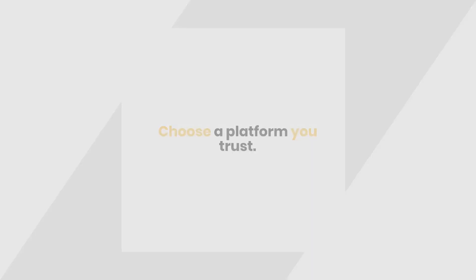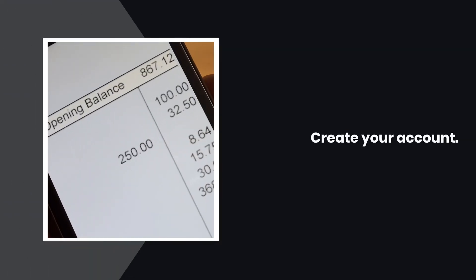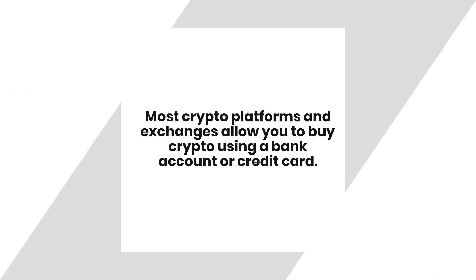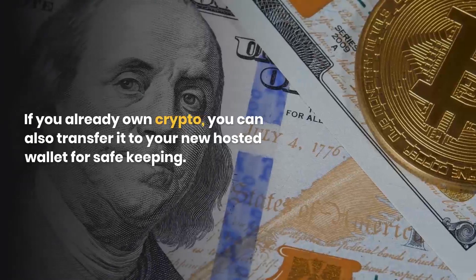How to set up a hosted wallet: Choose a platform you trust — your main considerations should be security, ease of use, and compliance with government and financial regulations. Create your account by entering your personal info and choosing a secure password. It's also recommended to use two-step verification, also called 2FA, for an extra layer of security. Most crypto platforms allow you to buy crypto using a bank account or credit card, or transfer existing crypto to your new hosted wallet.